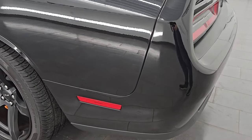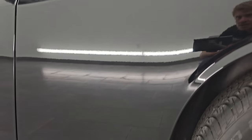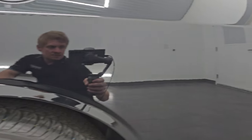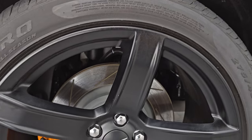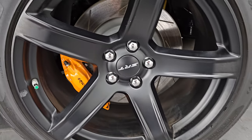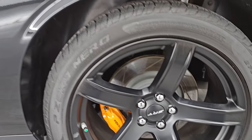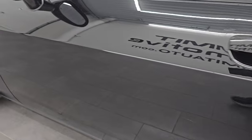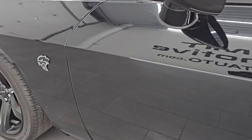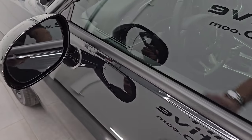Coming around to the driver's side — just as clean as the passenger side, no major dents, no major dings. Look at how nice that paint is; it is mirror-like, very nice. This back wheel is in excellent shape as well, just a little dust on there. Down the rest of the side the door looks really good. It does have the enter-and-go system, blind spot monitoring, and heated mirrors.